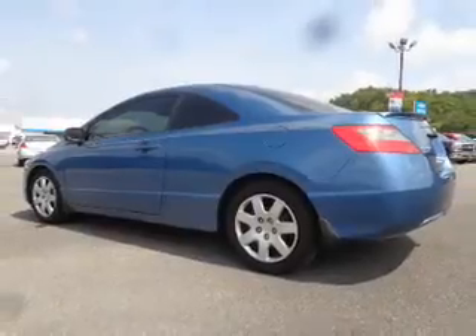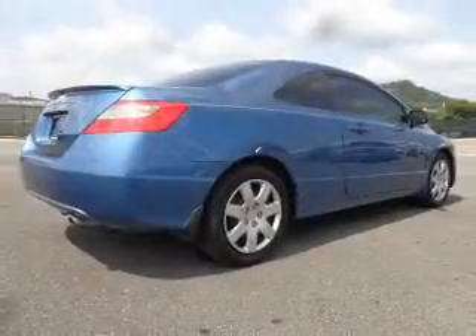The features include a spoiler, independent suspension, daytime running lights, and anti-lock brakes.